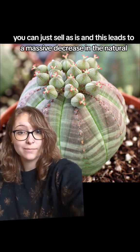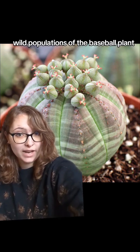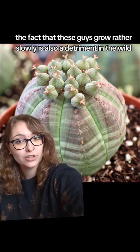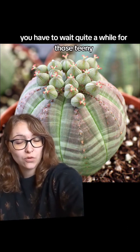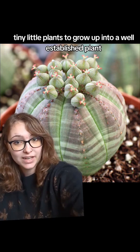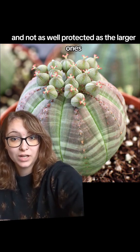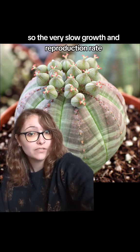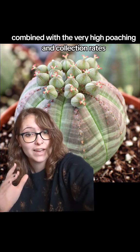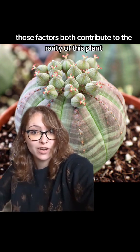This leads to a massive decrease in the natural wild populations of the baseball plant. The slow growth rate is also a detriment in the wild, because those small plants are vulnerable and not as well protected as larger ones. So the very slow growth and reproduction rate combined with the very high poaching and collection rates both contribute to the rarity of this plant.